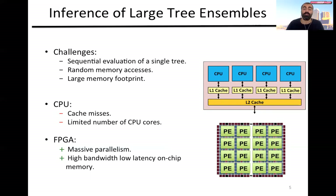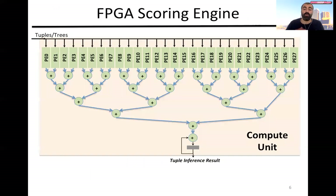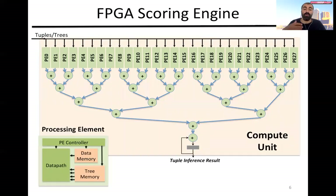More importantly, the FPGA offers a lot of on-chip memory blocks that can be used individually and provide many low-latency random memory accesses. In our core module, we have a compute unit that allocates many processing elements. Each processing element will process multiple trees in parallel. In the processing element, we allocate separate data and tree memory to allow many random memory accesses at low latency.